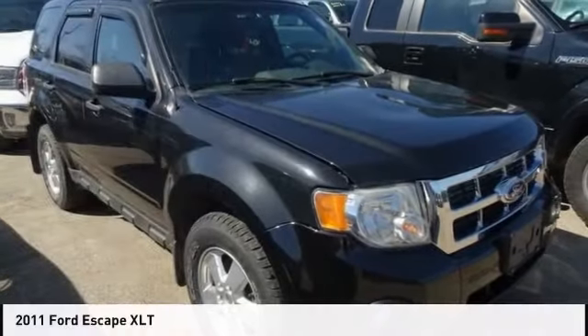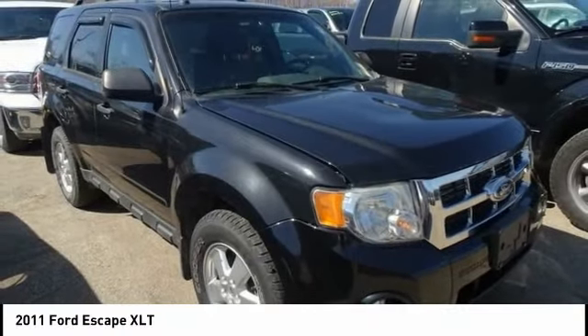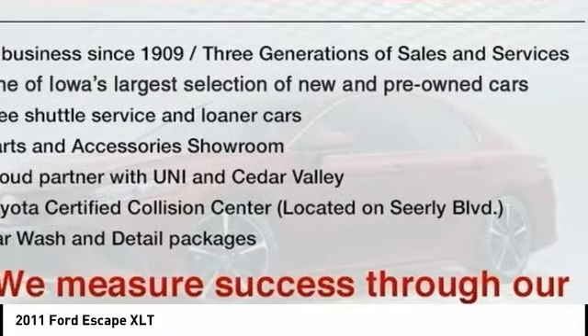Choice today with the 2011 Escape. Gas engines flex, tow, sip, and go with Ford Escape.